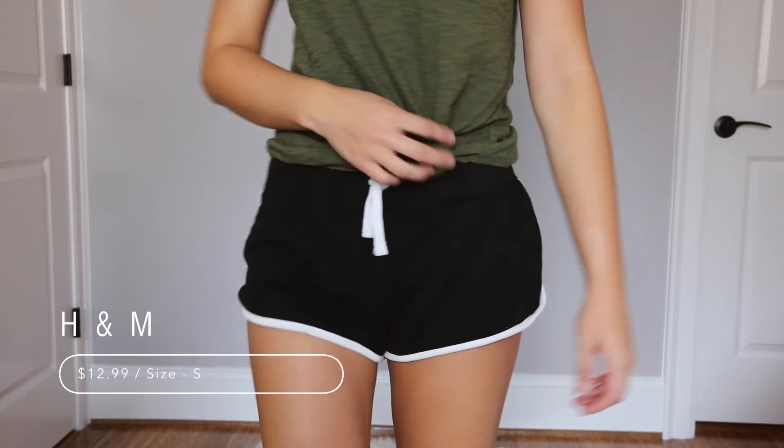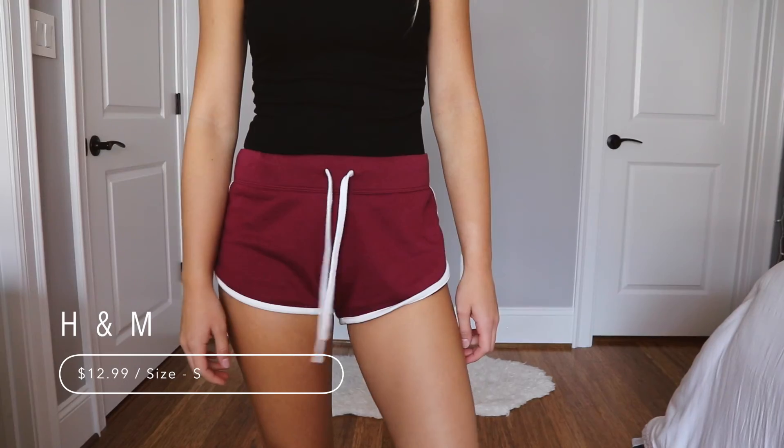So the next two items that I got are these dolphin shorts, I believe they're called. They're from H&M. I got them in maroon and in black. I really like these because they're just plain and they look good with every single outfit.